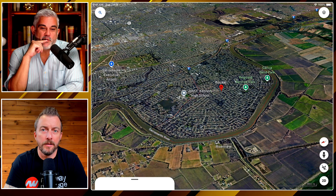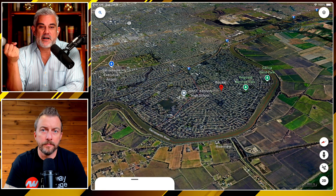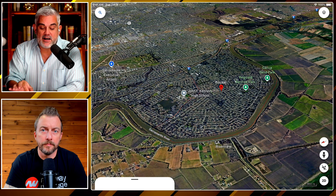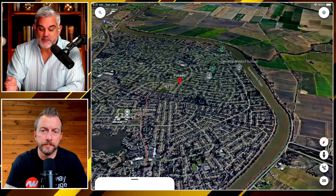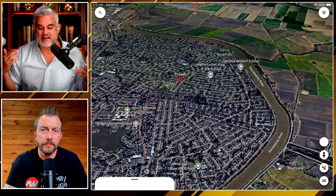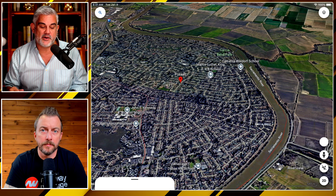A lot of people who don't know Sacramento think we're so landlocked and that bodies of water are so far away. But the Pocket is one of those spots where if you bought a house there, you could literally go for a nice walk along a nice body of water and enjoy that kind of vibe. I think that's something a little bit rare in the Sacramento area.